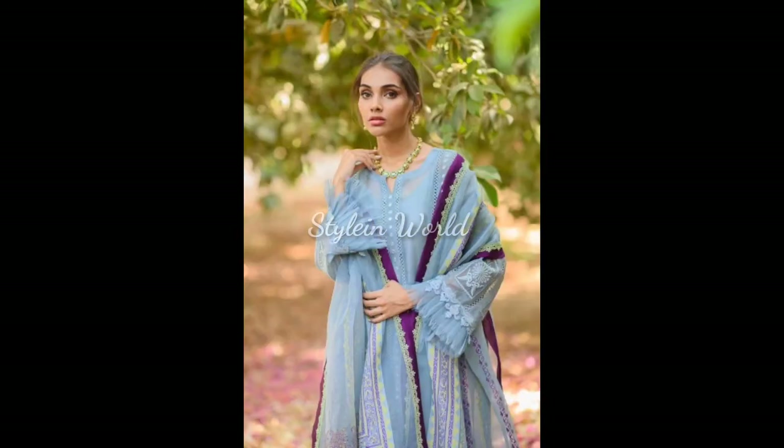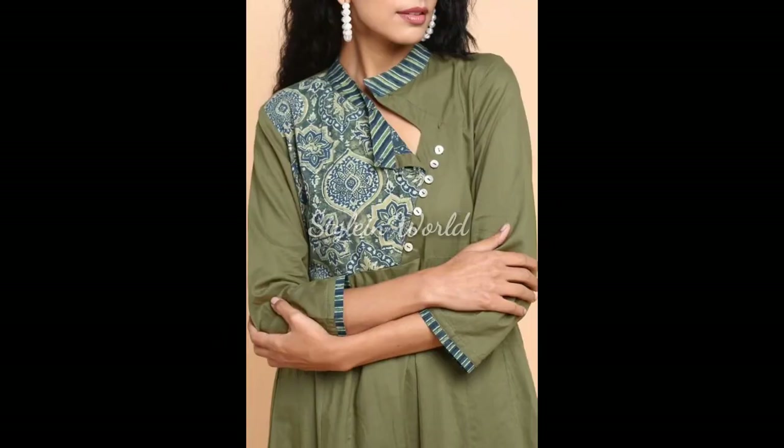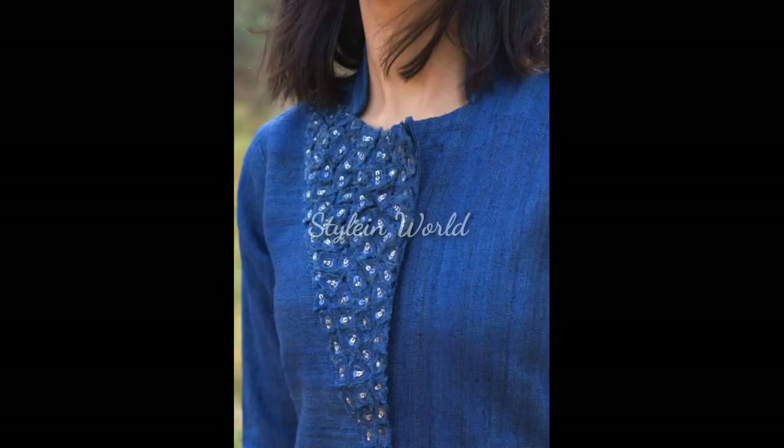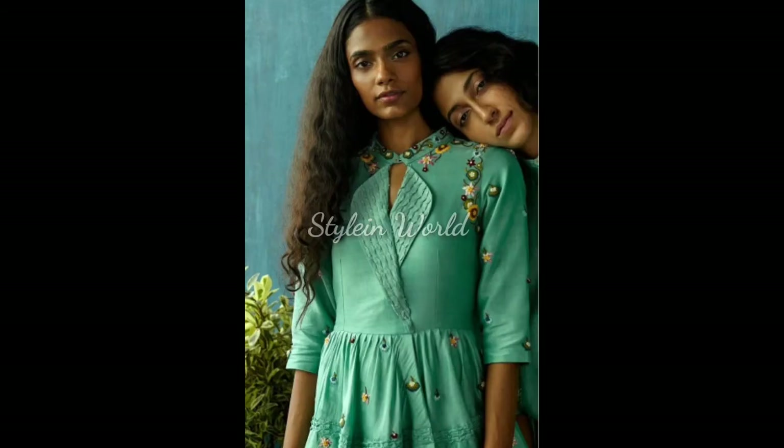These necklines are designed with embellishment, embroidery, crochet, glass dori, fabric sequins, boat neck with V-slits, buttons, panties, frills, samosa, mesh, gota, collars, and shuttle.